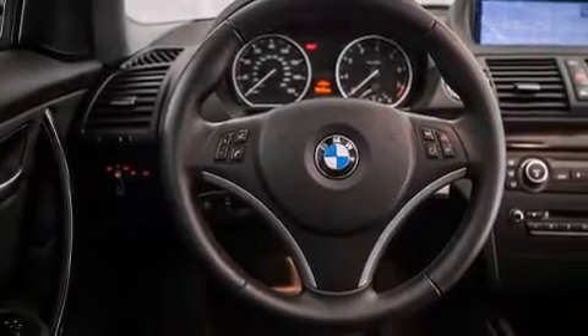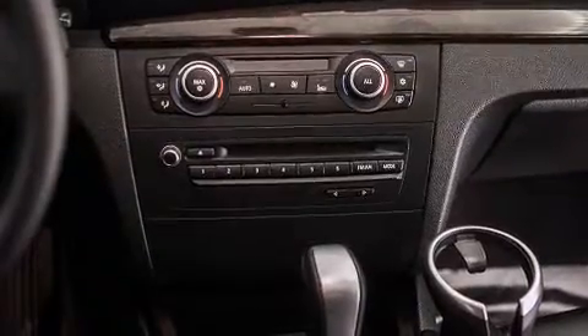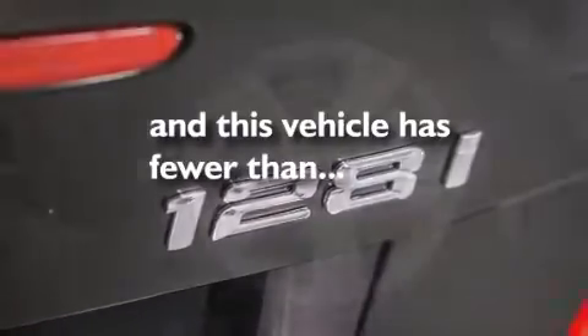Features include air conditioning with automatic climate control, a split folding rear seat, cruise control, a CD player, a leather-wrapped shift knob, BMW individual composition, front side impact airbags, a rear window defroster, a keyless entry system, and this vehicle has fewer than 29,000 miles on the odometer.